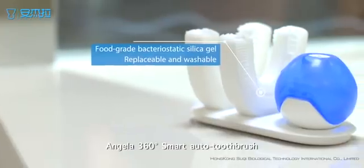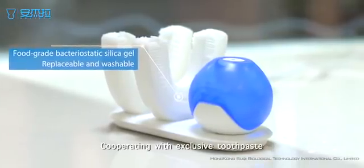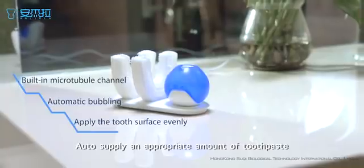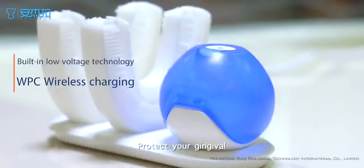Angela 360 Smart Auto Toothbrush adopts antibacterial silica gel material for the toothbrush head. Cooperating with exclusive toothpaste, it auto-supplies an appropriate amount of toothpaste and can remove 99.99% of the bacteria attached to your teeth. Protect your gingiva and improve oral cavity environment.